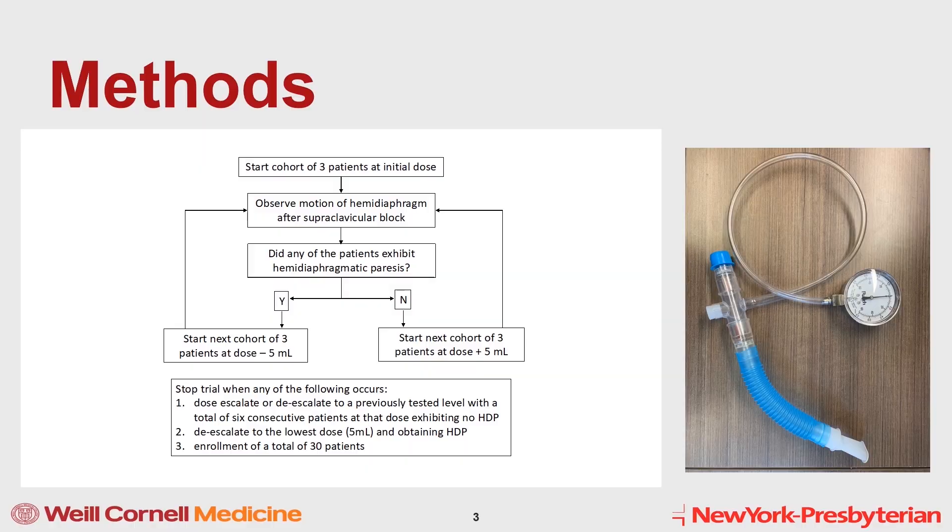We recruited adult patients, ASA 1 through 3, who underwent right upper extremity surgery with supraclavicular block as the primary anesthetic. Patients with respiratory disease were excluded. We started the trial with a cohort of three patients who all received an initial dose of 35 cc's of a 2-to-1 mixture of mepivacaine 1.5% and bupivacaine 0.5%.